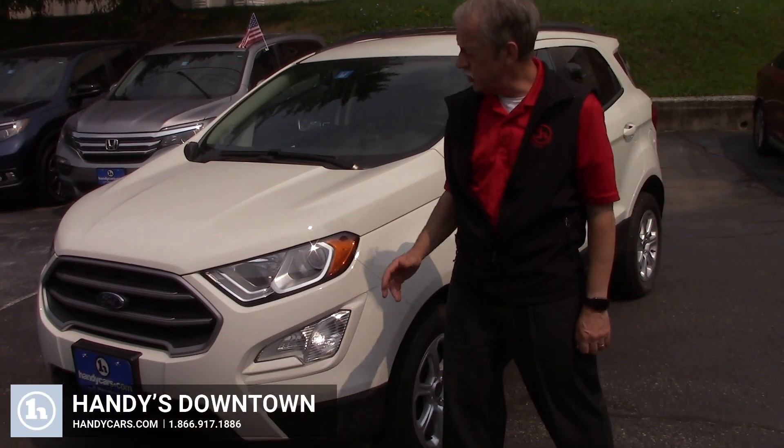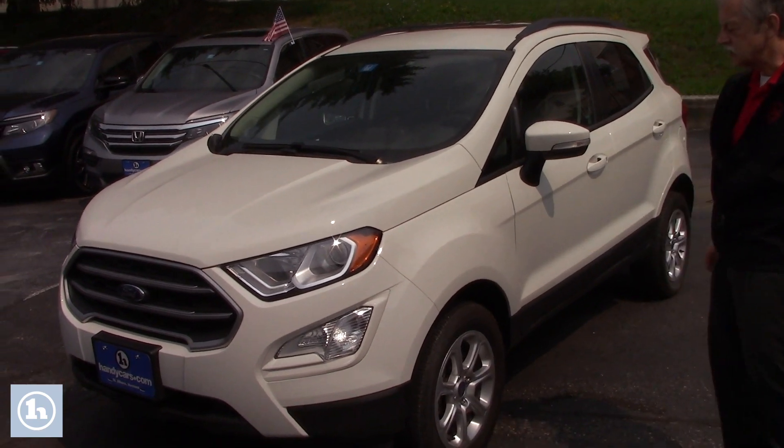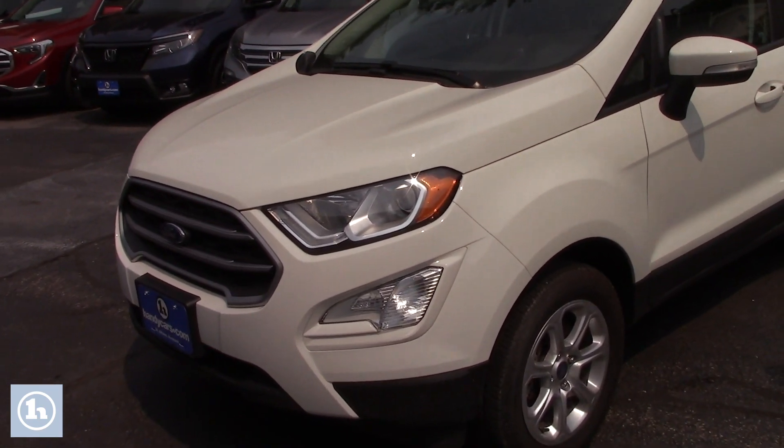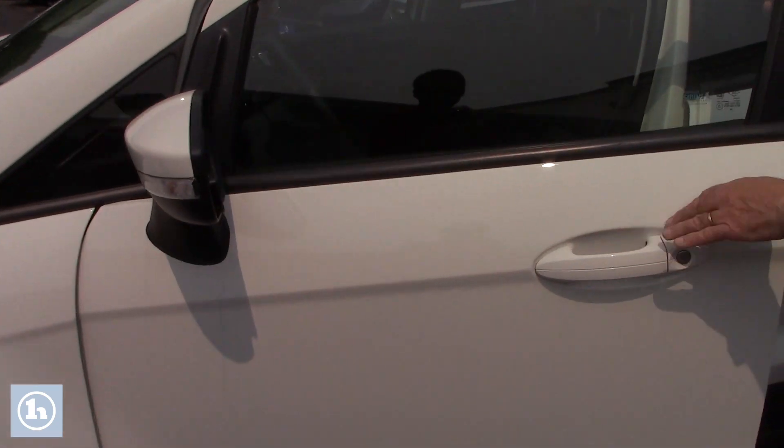Hey guys, I got a great deal for you today. Here is a 2019 Ford EcoSport. It's a great little car. It's easy to get around with, easy to park. You live in the city, you can just literally turn this right around.